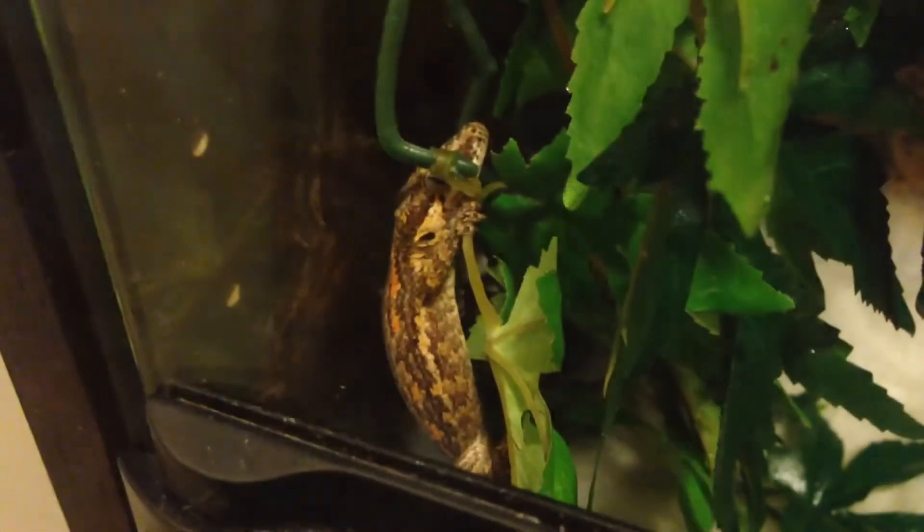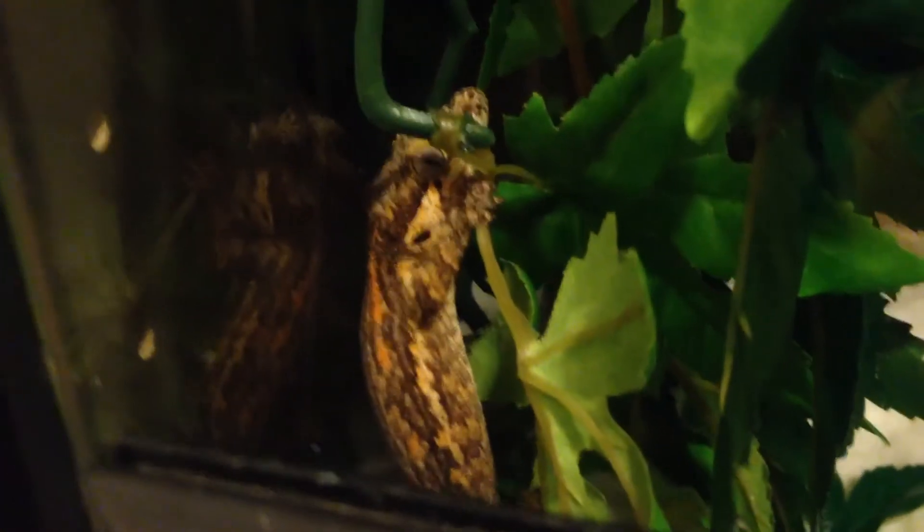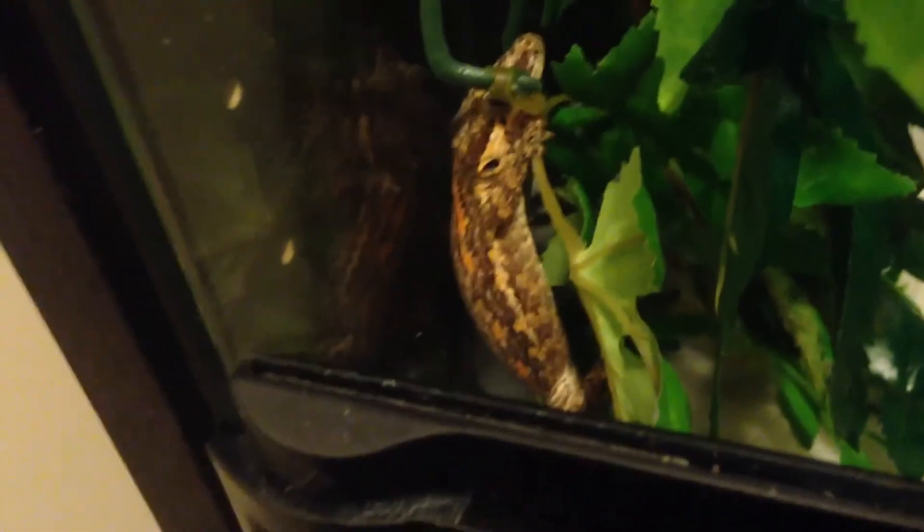I think I'll show you some of my geckos, because it's 1 in the morning and they're probably out. Here is my gargoyle gecko Squish — very fired up. Looks a lot better than the first time I showed her in video.